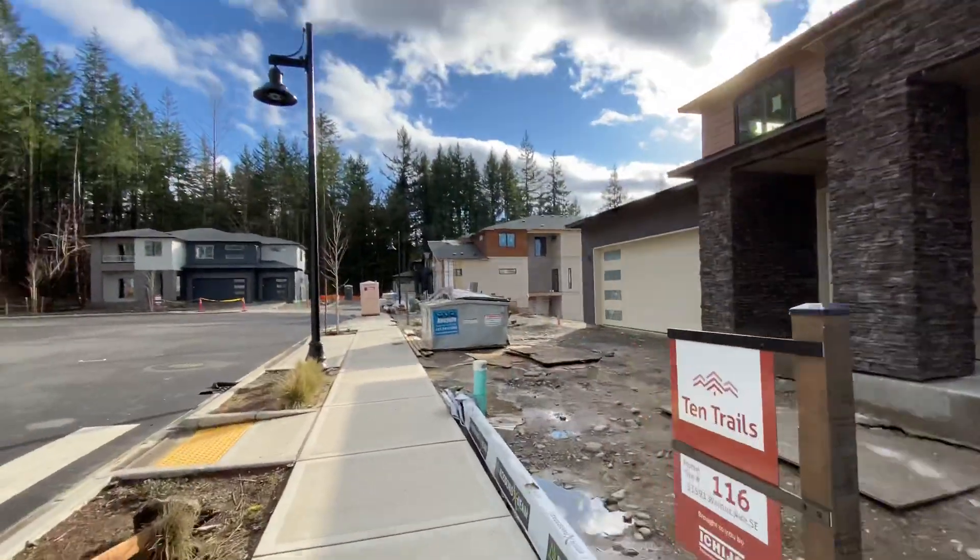Yellow Enclave update — nice to see you out here at Ten Trails, February 20th. I'm giving you a little construction update of what's going on here at the Enclave, so let's check it out. Beautiful day.